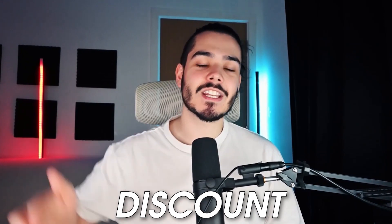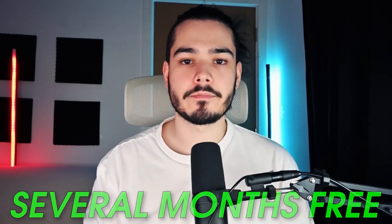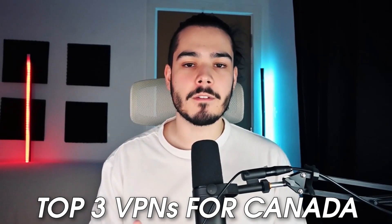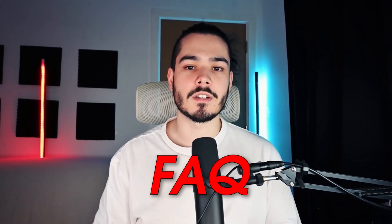If you're looking for a discount on Private Internet Access, check out the links in the description where you can get over 80% off your subscription and get several months for free. Now that I've summed up my top three VPNs for those in Canada, I just want to answer some frequently asked questions.